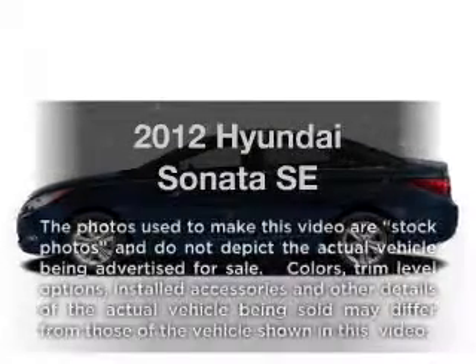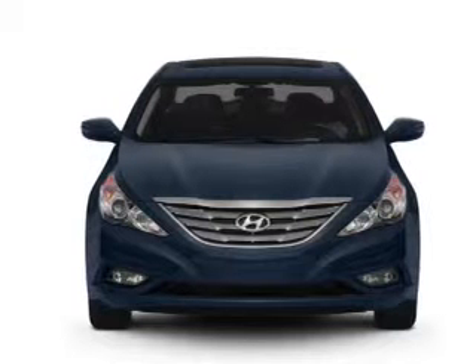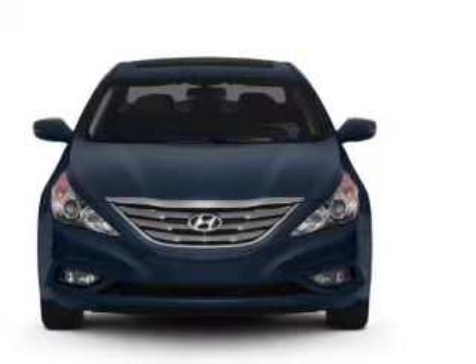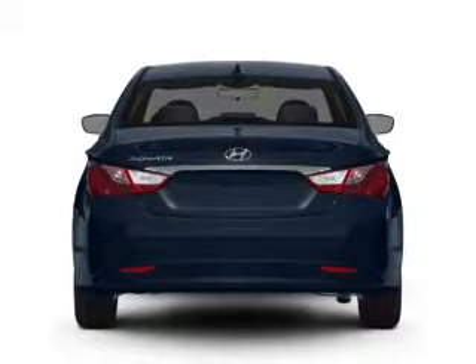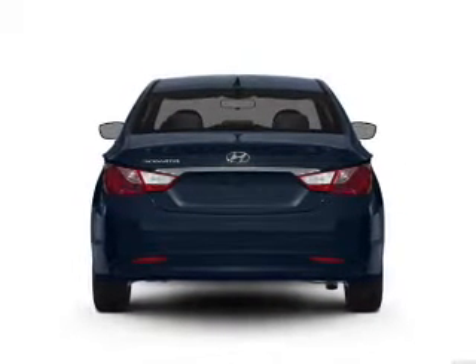Imagine yourself in this 2012 Hyundai Sonata. If you're looking for an automobile with great attributes, look no further. With an efficient four-cylinder engine that responds smoothly to its six-speed automatic transmission, the anti-lock braking system will help deliver you safely to your destination.